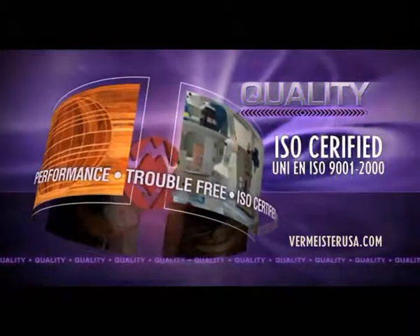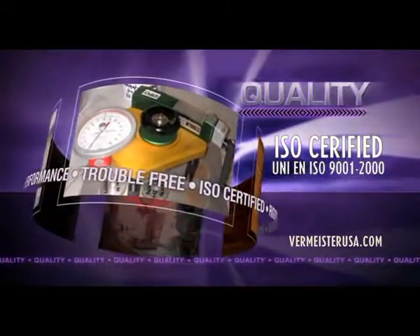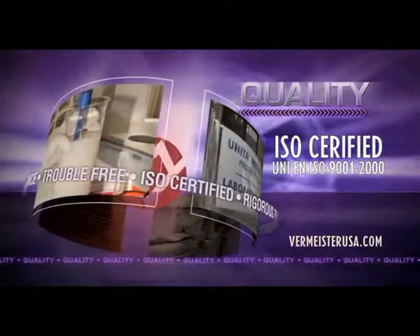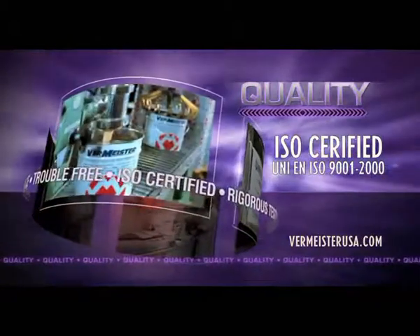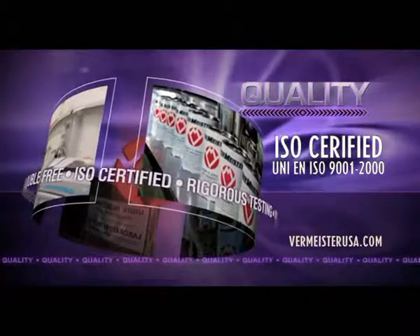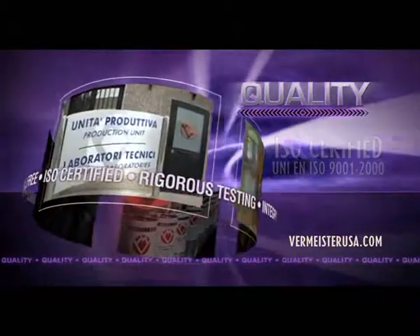The ISO quality certification assures that you are dealing with a company that works according to a strict quality system, not found with any other domestic finish manufacturer. This certification means that a rigorous testing process is conducted before, during, and after your finish is made by an in-house and dedicated quality control laboratory.